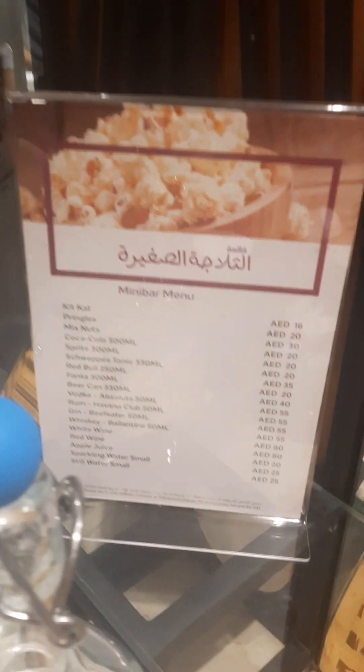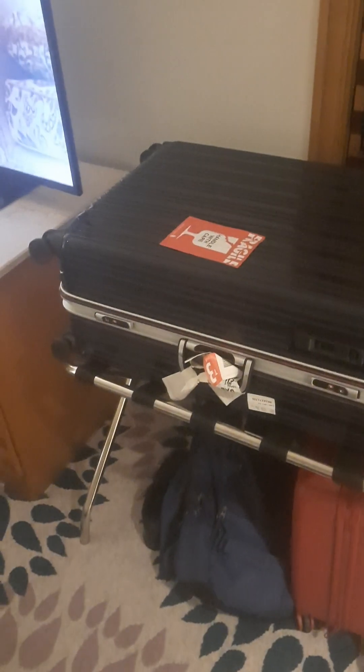This is the price list. This is also storage for clothes. There's a safe there. Mirror — three mirrors! This is where we're putting our luggage. Going to unpack soon.